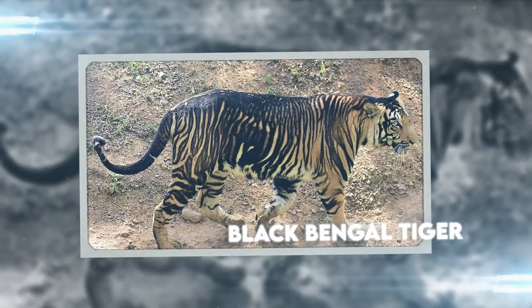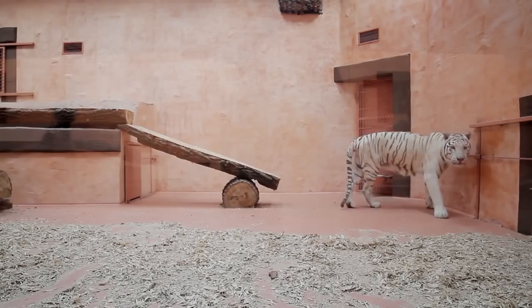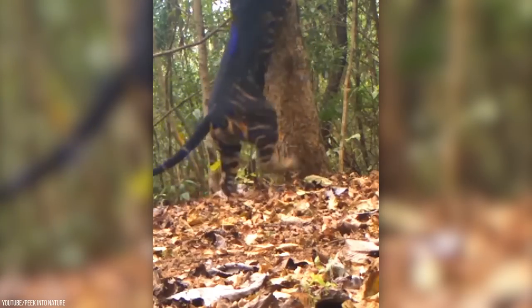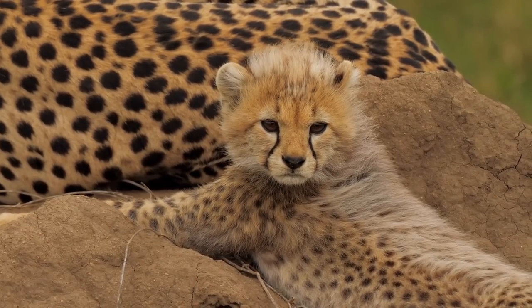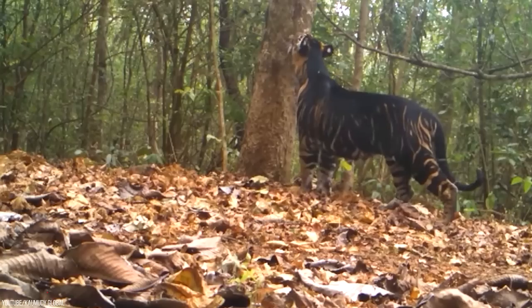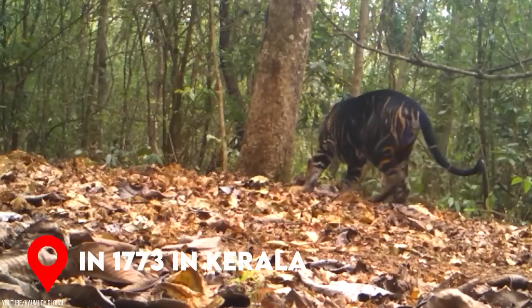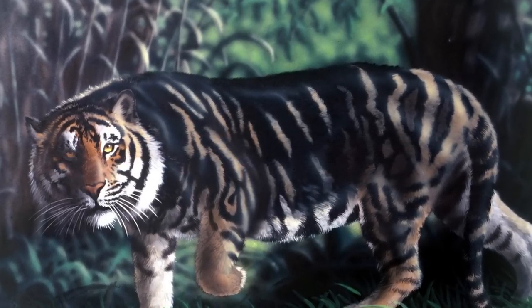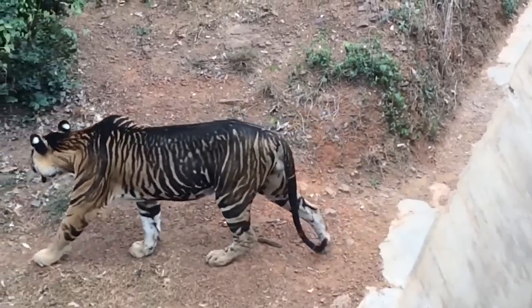Black Bengal Tiger. Just like we have the white Bengal tiger, we also have the black Bengal tiger — it's Mother Nature's way of bringing neutrality to life. The black tiger was first spotted by an artist, James Forbes, in 1773 in Kerala, southwest India, who made a painting of the pure black, no-stripe tiger, which was sadly shot a few months later by poachers.